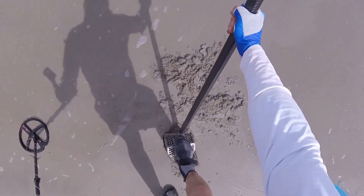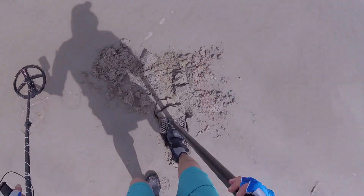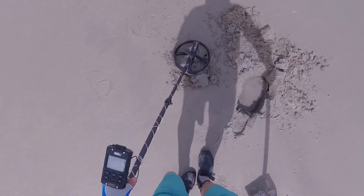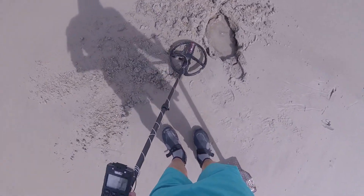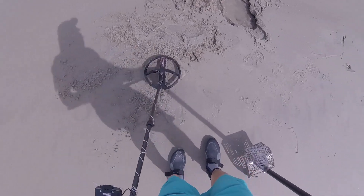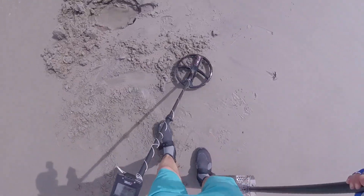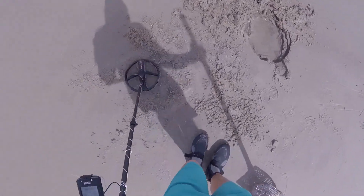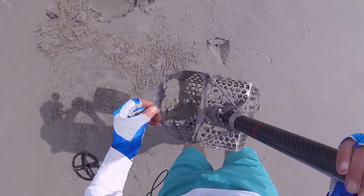All right, let's see. I hear it now. It's iron or something. It's gone, I guess. Is that it right there? No way — it is right here. It's a fishing hook. Look at that.